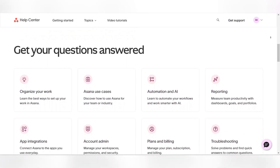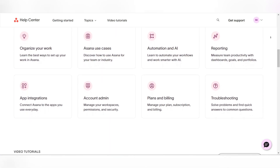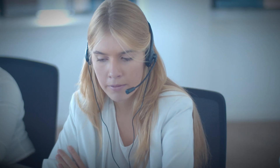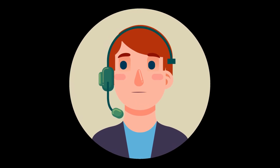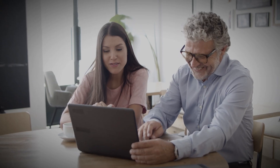Asana provides multiple channels for help, including comprehensive guides, webinars, email support, and structured onboarding resources. This broad approach ensures that teams can quickly find solutions or receive direct assistance without substantial hurdles. Asana claims the edge in customer support thanks to its readily available resources, proactive training materials, and responsive help channels, making it more approachable for teams that value hands-on assistance as they scale.